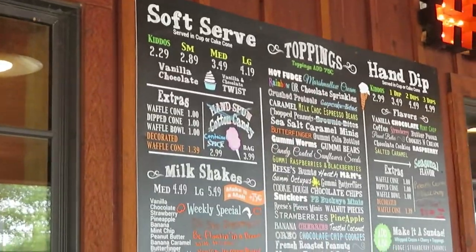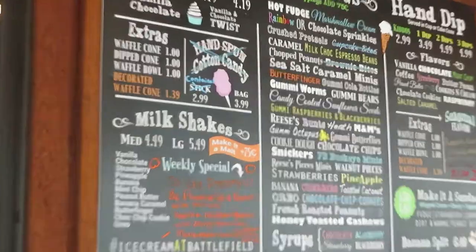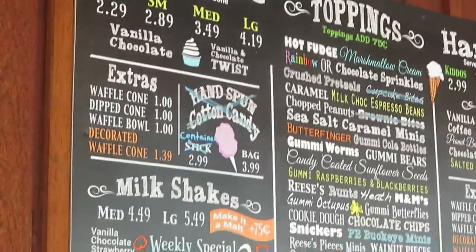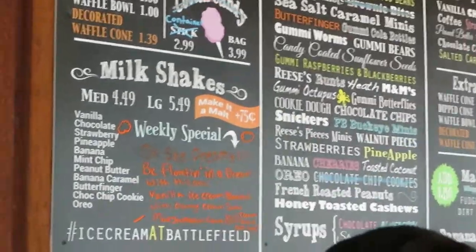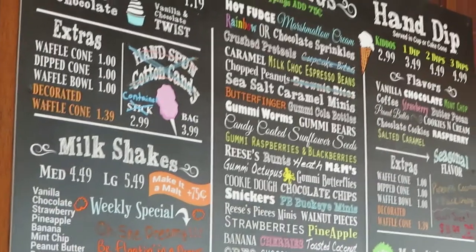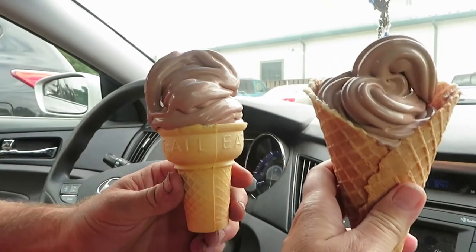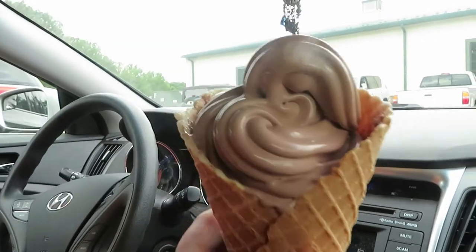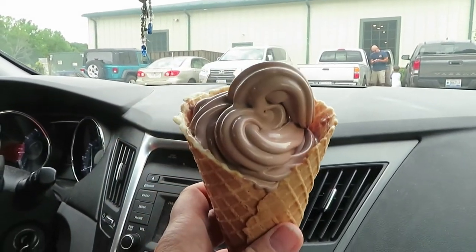I got a medium waffle cone and Steve got a medium ice cream cone. It's really small for a medium, and it's starting to melt so we gotta eat it. We'll show you what else we got from the store in just a minute.